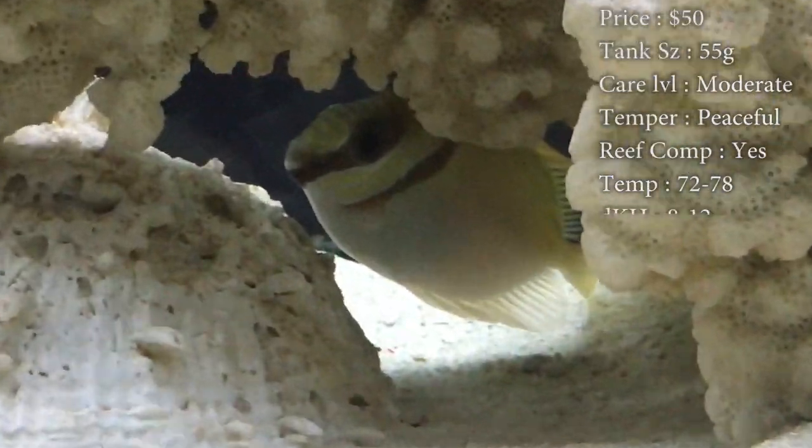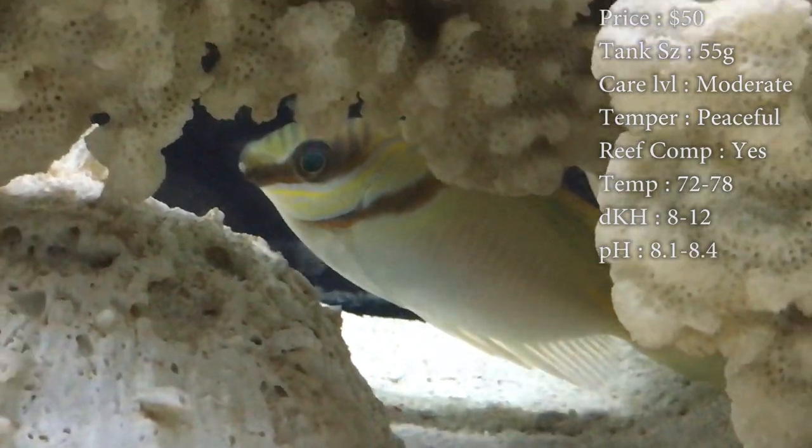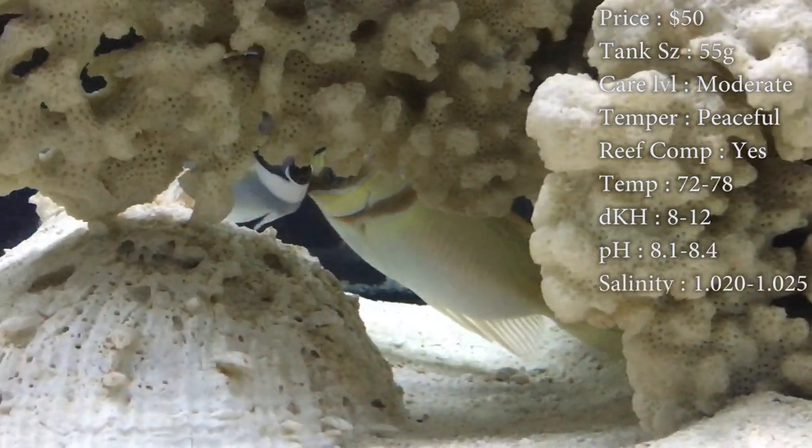Temperature, you want to keep it 72 to 78. dKH, 8 to 12. pH, 8.1 to 8.4. And your salinity, 1.020 to 1.025.